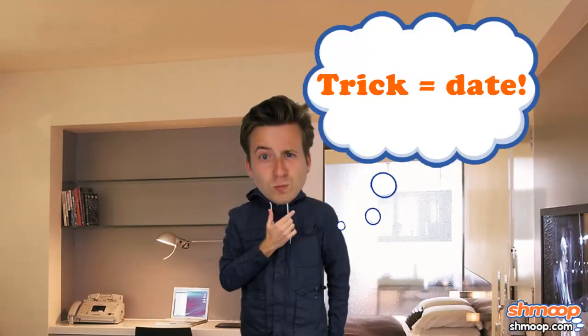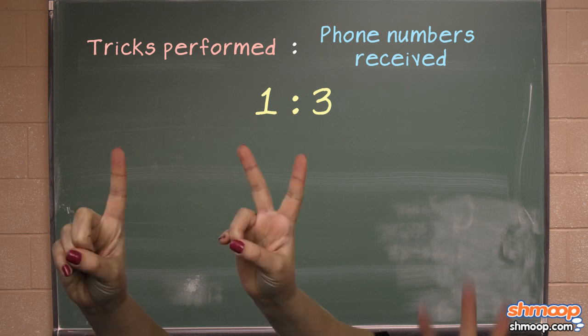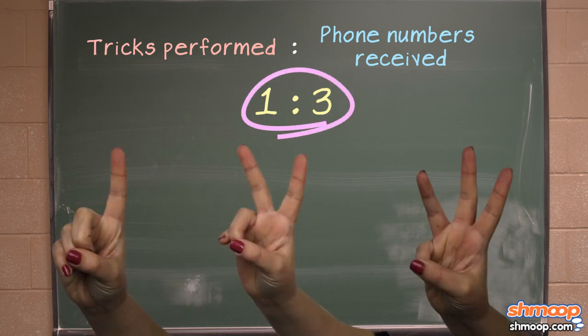What Derek has realized is that there is a mathematical proportion at play here. The ratio of tricks performed to phone numbers received is one to three. Whether he's sticking just one trick, two tricks, three tricks or more, the ratio is always the same.